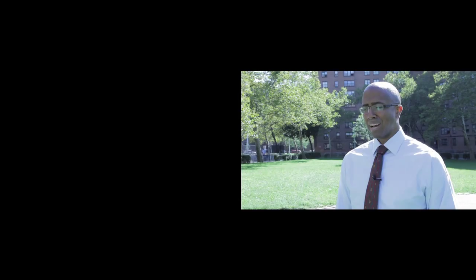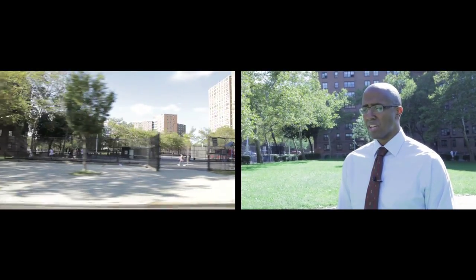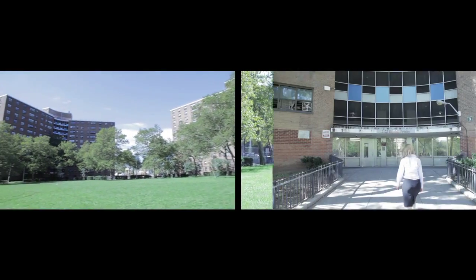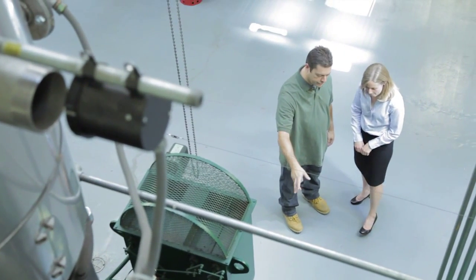The scale of the New York City Housing Authority is immense. We are essentially a city in ourselves. We house over 400,000 residents in over 170,000 apartments and we spend roughly 550 million dollars a year on all our energy needs. Reducing that by any amount is going to go a long way towards saving a significant amount of money.